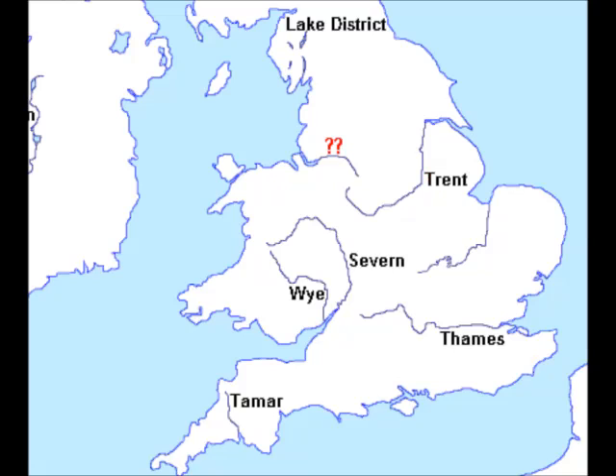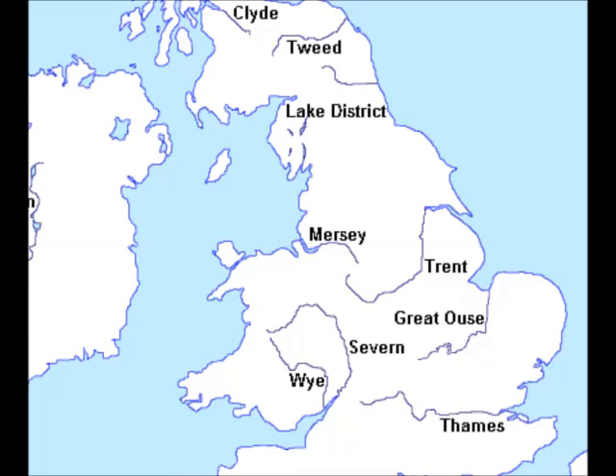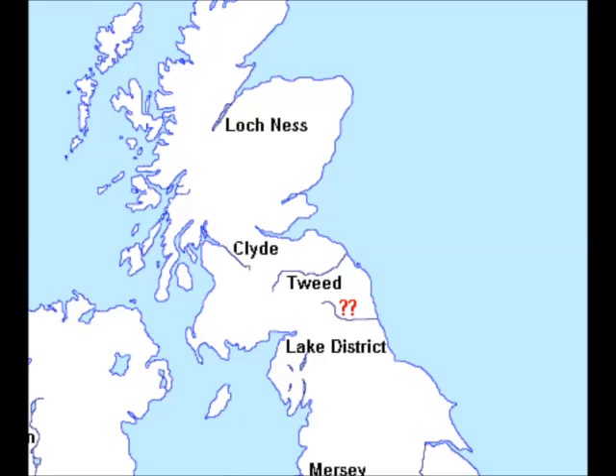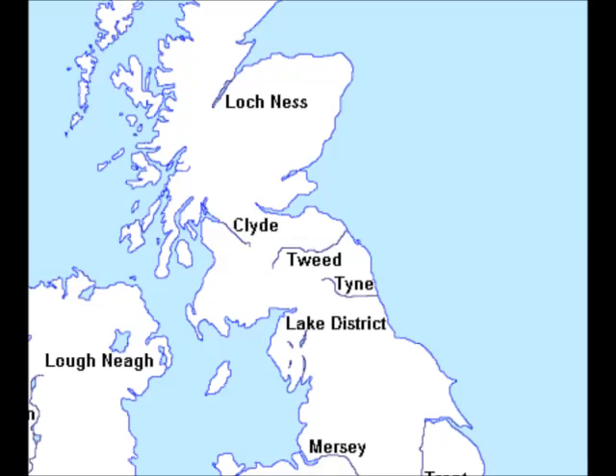The Trent and its tributaries drain parts of the Pennines. The Mersey flows through Manchester and Liverpool. The Great Ouse leads into Norfolk. Loch Ness is the largest loch or lake by volume, and it's famous for Nessie — Loch Ness is the largest lake in the British Isles.